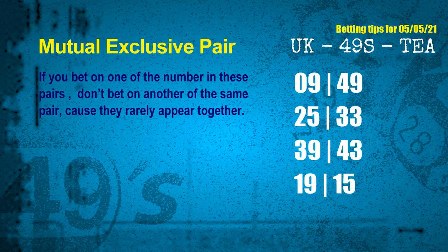These numbers in a pair both match the following ones and colors, but according to thousands of results before, they rarely appear together. Which means if you bet on one of them, don't bet on the other in the same pair. The mutual exclusive pairs for the next draw are: first pair, 09 and 49; second pair, 25 and 33; third pair, 39 and 43; fourth pair, 19 and 15.